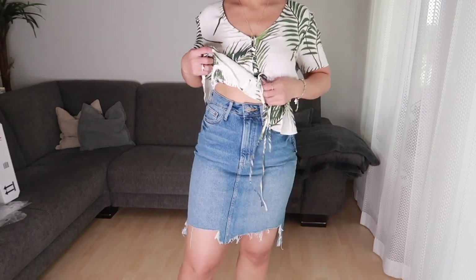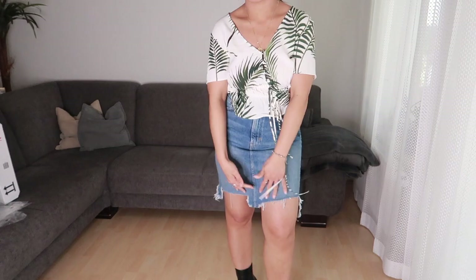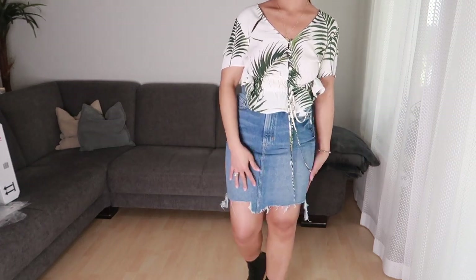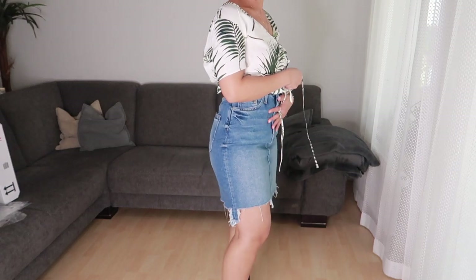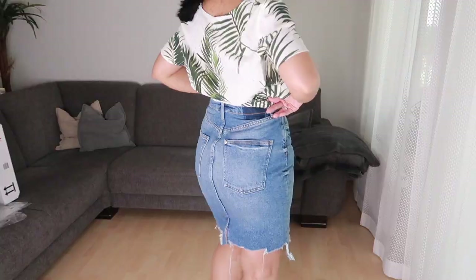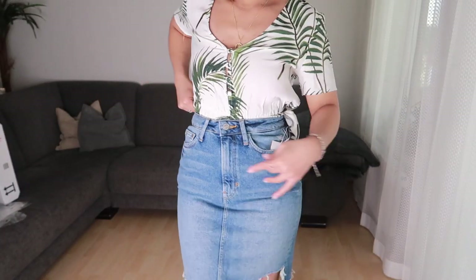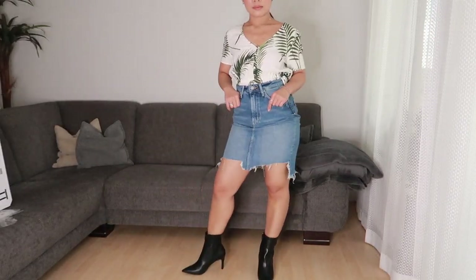This is the skirt on me. It's a high-waisted skirt and I like the hem part. I like the details and the fitting as well. This is the back part — and this is how it looks like if you're going to tuck in the top.